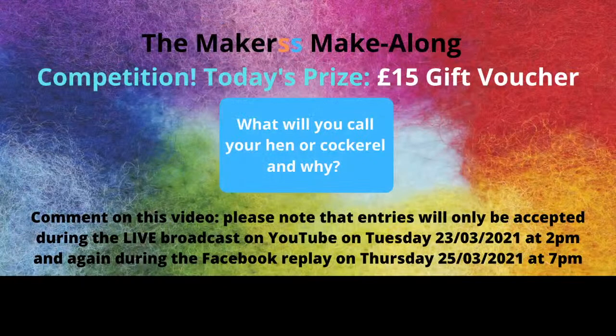Today's prize is a £15 gift voucher from The Makers. I should also mention that Alicia is supporting the live stream today — she'll be whispering in my ear if there are any questions. Emma is having some time off, and the graphic design today, whilst very good, is just not quite like Emma's. The question I'd like you to answer for the competition is: what will you call your hen or cockerel and why? Give us some laughs today.